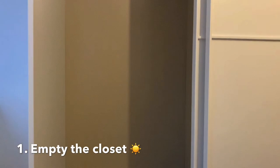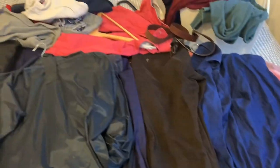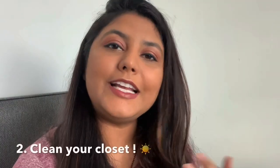Step one: take all of your clothes out from the closet and keep them in one place so that you can see everything you own. This is because unless you see everything you own, you won't know how much you actually have. So many of us don't realize how many clothes we have because they're somewhere inside the cupboard or in the deepest corners.